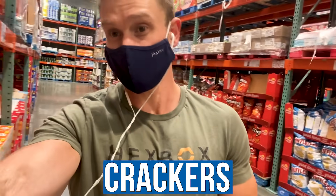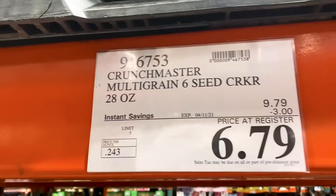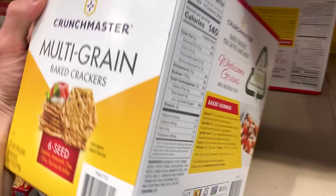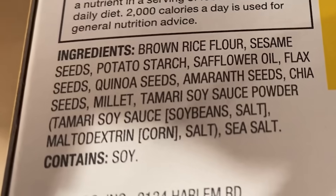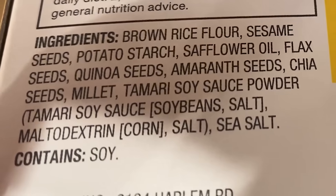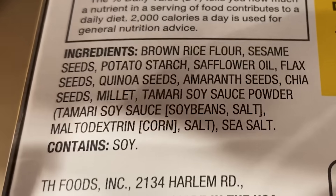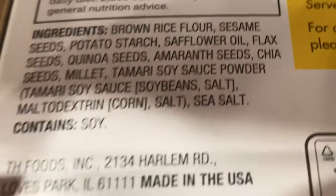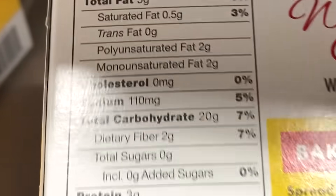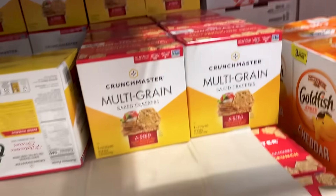I just found some other chips I haven't seen before — these are called Crunch Master. They're certified gluten-free, on sale for $6.79. First ingredient is brown rice flour — typical in a gluten-free product — plus sesame seeds, potato starch, safflower oil, flax seeds, quinoa, amaranth, chia seeds, millet, and tamari. It's probably heavily GMO soy since it doesn't look organic, but 5 grams of fat — not bad. This and the pork rinds are the best gluten-free options I've found so far.